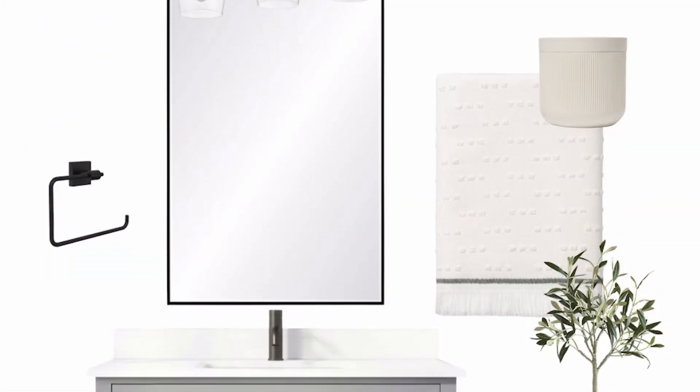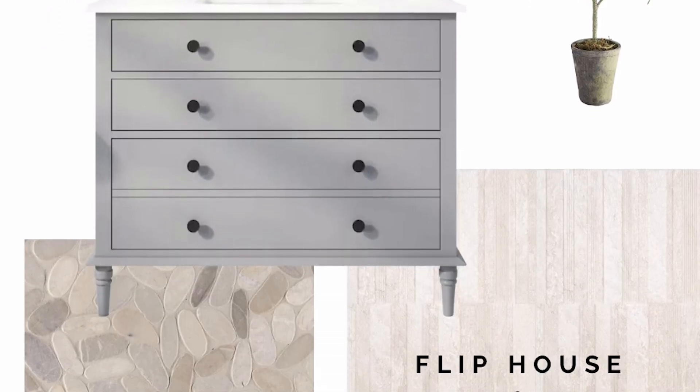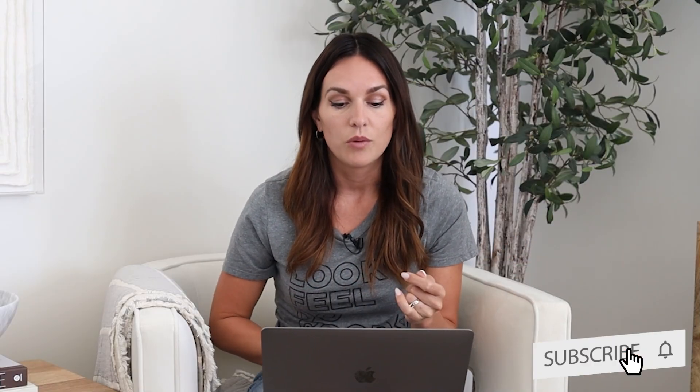So I've got this design board here that kind of lays out some of the products and gives you the general feel that I was going for. I wanted just something really neutral, fresh, but a little bit of color, and this vanity, of course, was the perfect thing. It is from Lowe's.